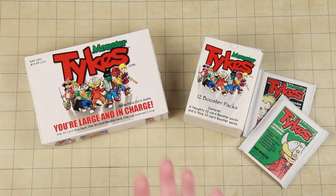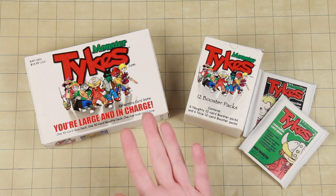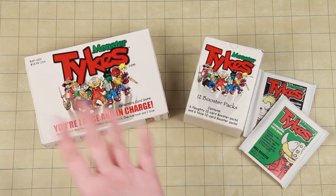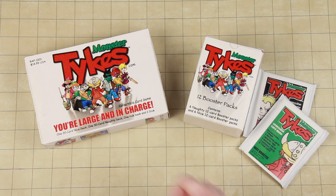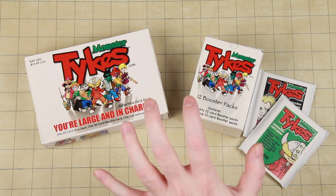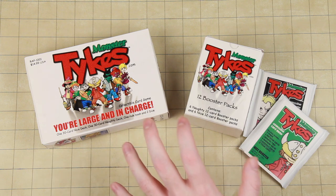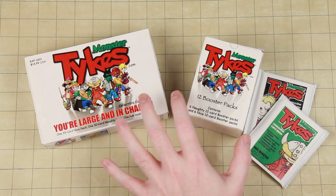Looking at Game Crafter and their cost for a booster box — just the box, just the packaging — will run you nearly as much as a booster box and its contents from some shop in China if you make an order of at least 2,500 to 5,000 pieces. There are still certainly benefits to print-on-demand, but don't think you're going to be the next big money-making monster hit doing it.